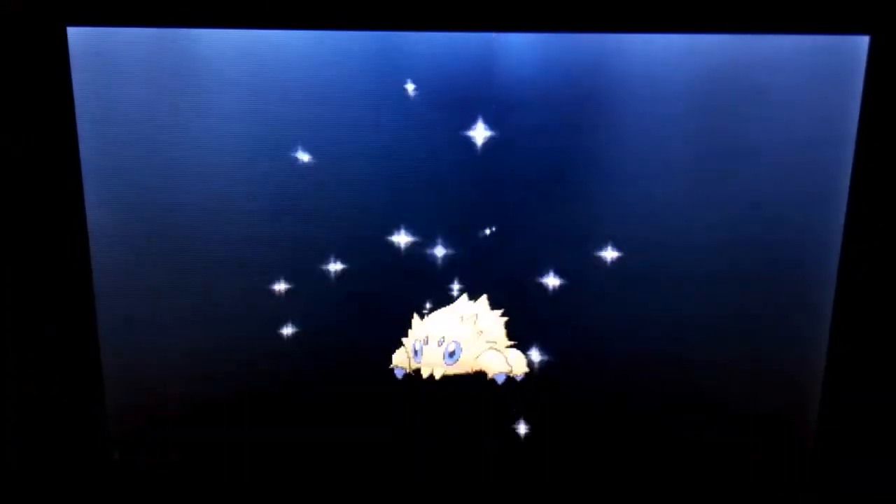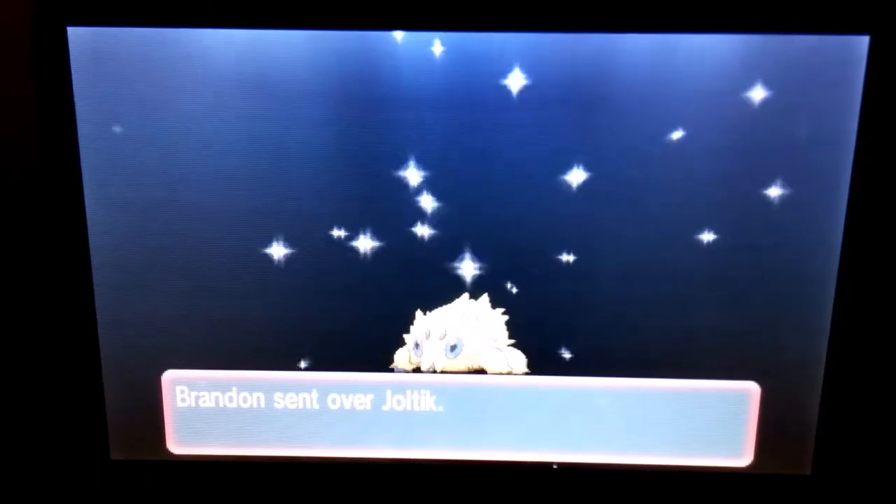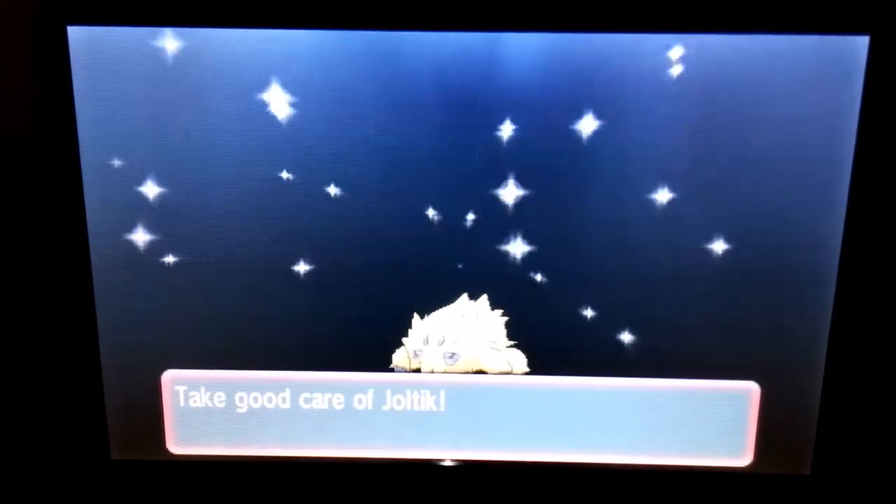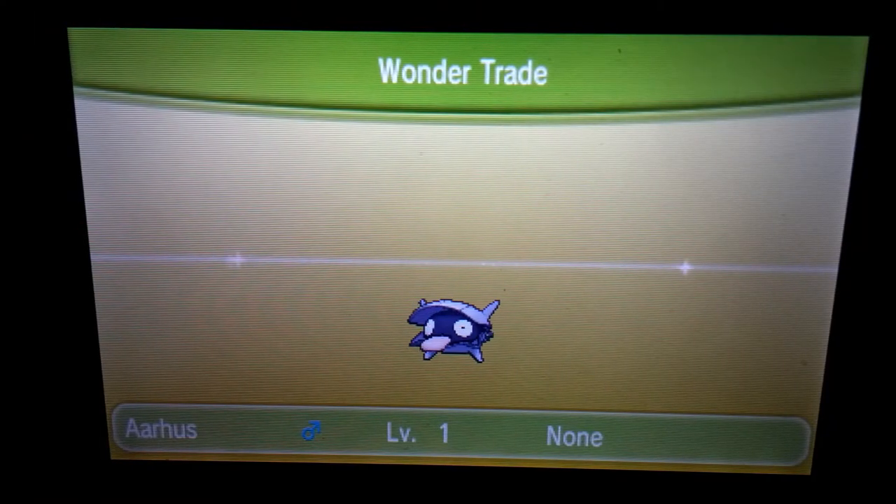A Joltik! I didn't have one, and I really, really, really like Joltiks and its evolution. So thank you for that — that's pretty amazing. I really wish I got more excited when I received shinies, but apparently I'm spoiled at this point and I don't get excited anymore for shinies. But I should — it's amazing. Thank you for the shinies, guys sending shinies out.